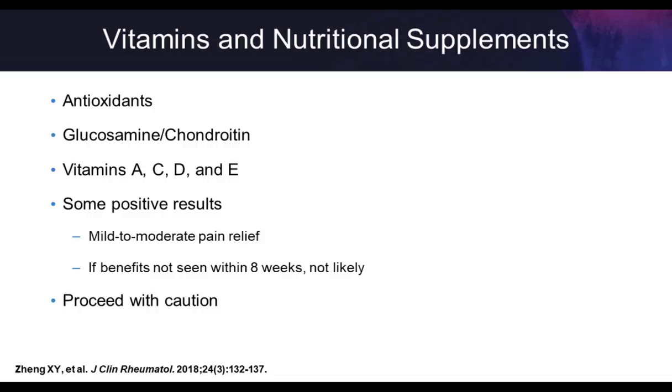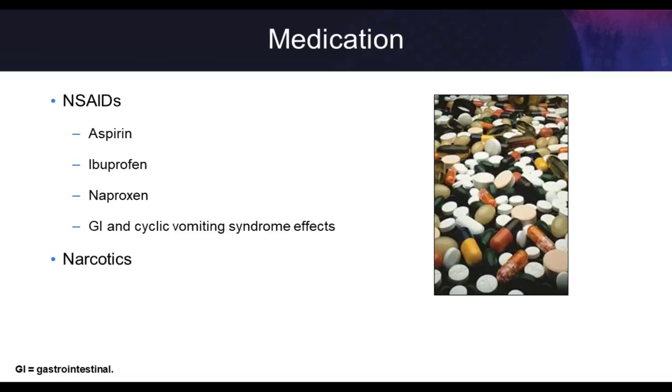As far as medications go, aspirin, ibuprofen, and naproxen are the workhorse medications. Remember GI and cardiovascular effects, and narcotics has become a big issue here in the US. Specifically around glucosamine chondroitin — it's 1,500 milligrams of glucosamine and 1,200 milligrams of chondroitin, taken for about two to three months. Low adverse effect profile, mainly GI distress. The studies around this are fairly inadequate with very little consistency between research, and there's a significant placebo effect as well.